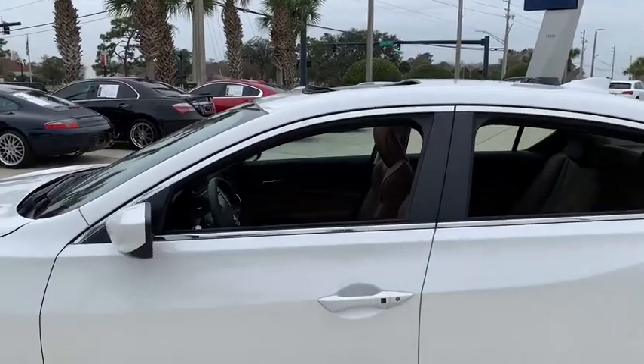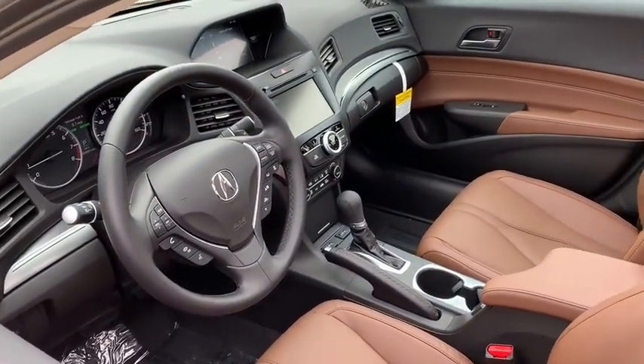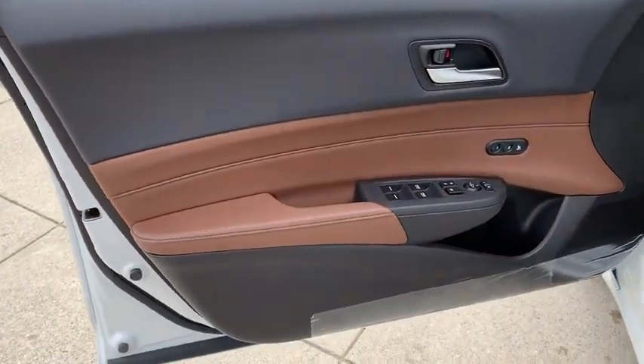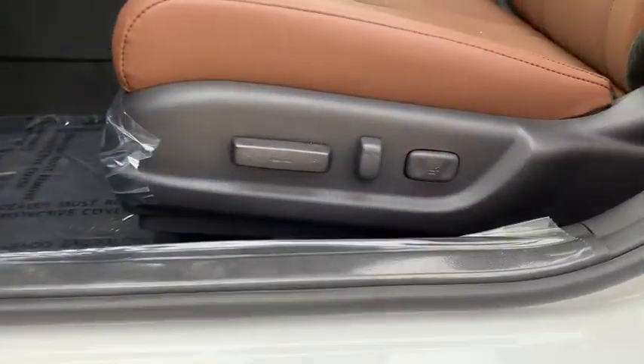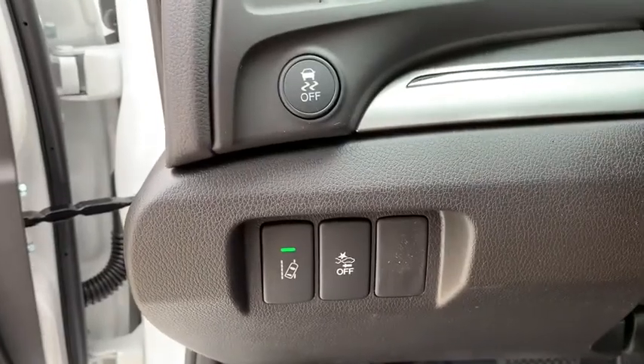If enjoying the drive is something important to you, then the ILX might be the one you are looking for. Here are some of this vehicle's great options: backup camera, anti-lock braking system, steering wheel audio controls, power passenger seat, keyless entry, traction control, stability control.